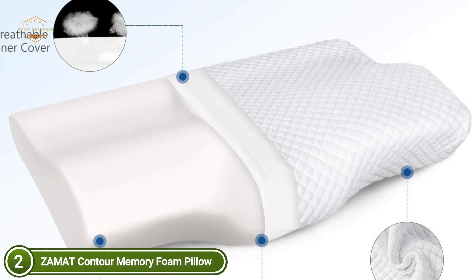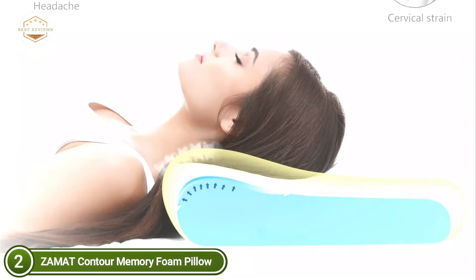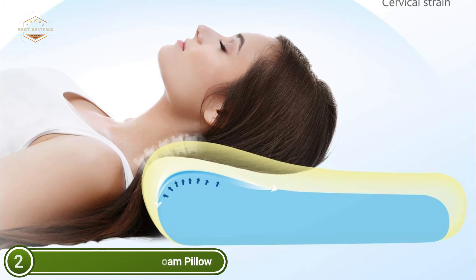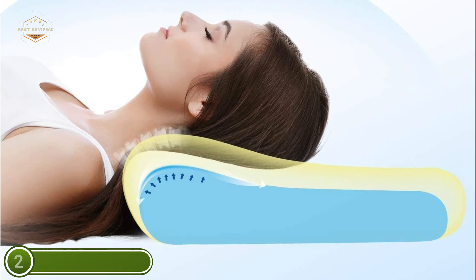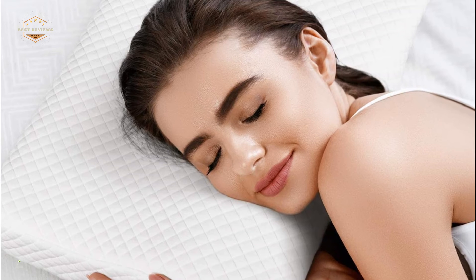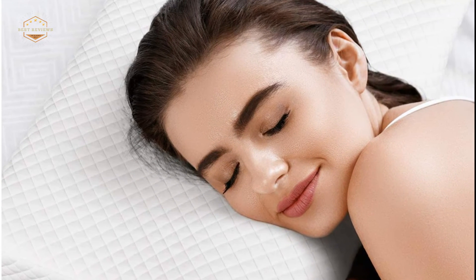This pillow is firm enough to support your neck and shoulder while you sleep on your stomach, side, or back. Zamet Neck Pillows are designed for pain-relief sleep and offer both comfort and firmness. The outer quilted cover is removable and can be used as a pillowcase. The pillow is made from hypoallergenic cotton/polyester and has a stretchy polyester lining to keep you cool all night.